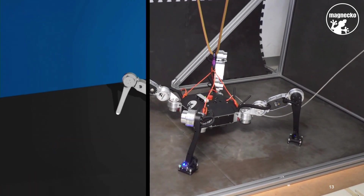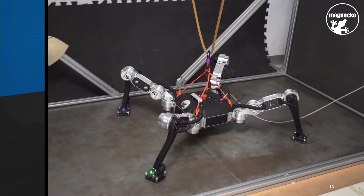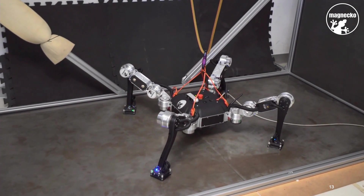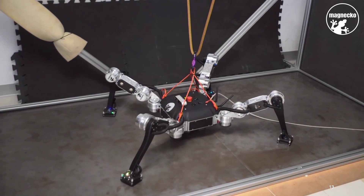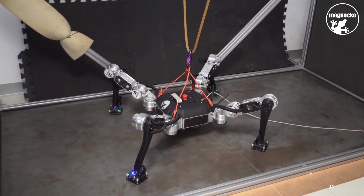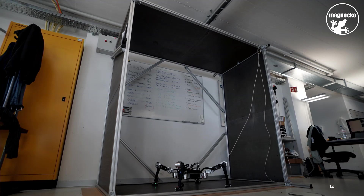Walking on the ground, which would have been the main goal for most walking robots, was only the beginning for us. The exciting part is when we let Magneco climb on walls or the ceiling. For this, we built a teststand with steel plates that allows us to do exactly that.